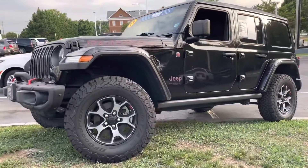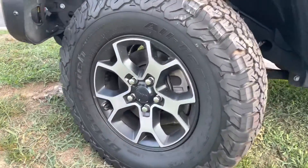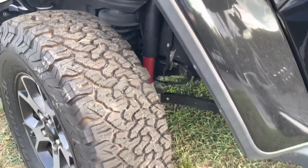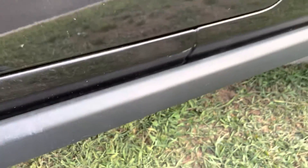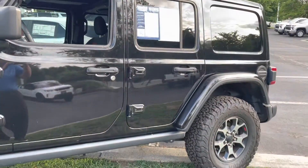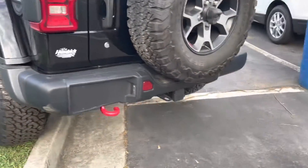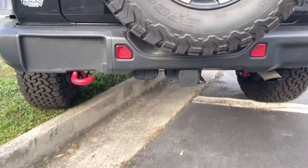It's an Unlimited Rubicon package. Got the 17-inch wheels, all-terrain tires with tons of tread left on them. The Rubicon package does come with the steel guards on the side — the rock guards. You've got skid plates up underneath for the transfer case and the fuel tank. This is a steel bumper group, so it's got the upgraded steel bumpers. This one also has the 4-inch lift package up underneath it as well.